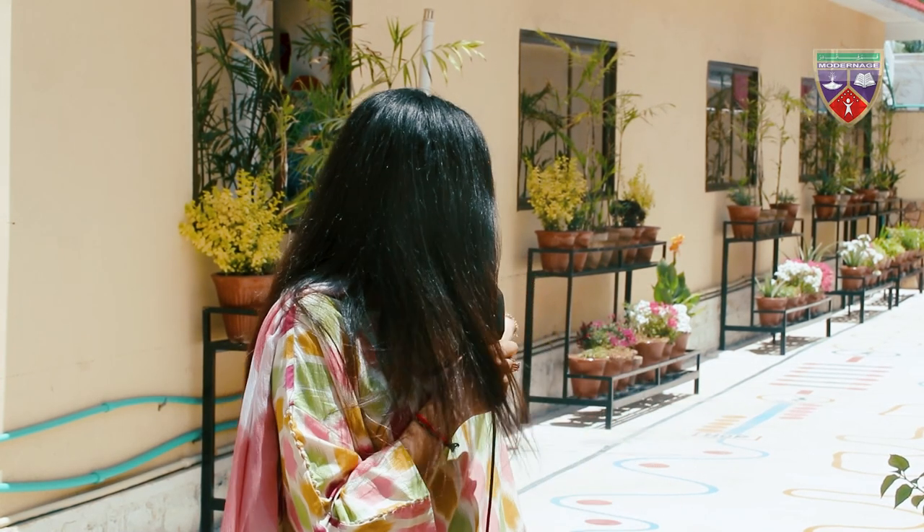Assalamu alaikum, my name is Aisha and I'm teaching in Modern Age Public School, Aptawad. Today I'm going to talk about the sensory path.